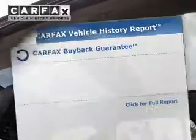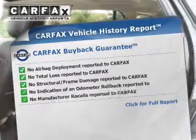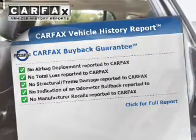Heated seats make cold weather driving more endurable and memory settings make for a more comfortable ride. Know the history on this ride and greatly reduce your buying risk with the included Carfax Vehicle History Report.